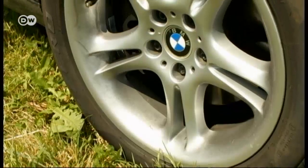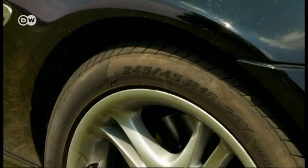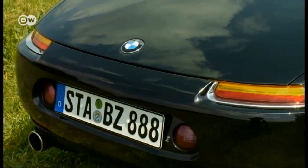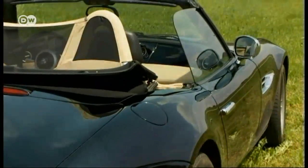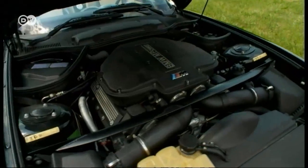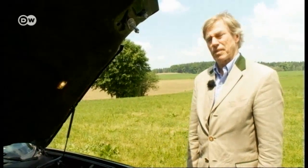The Z8's rounded back end also calls to mind typical 1950s and 60s roadsters, but the chassis still seems modern and timeless. The heart and soul of the car, says Leopold, is the V8 motor with 400 horsepower and 500 newton meters. Back then, it was the first M5 motor that was truly powerful.